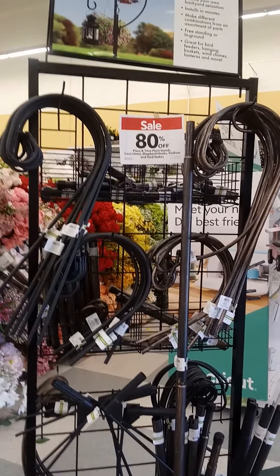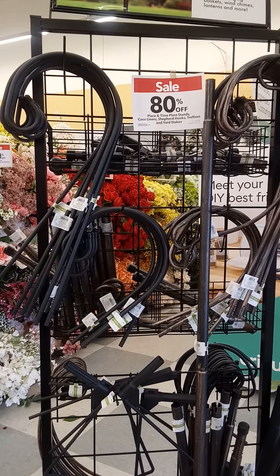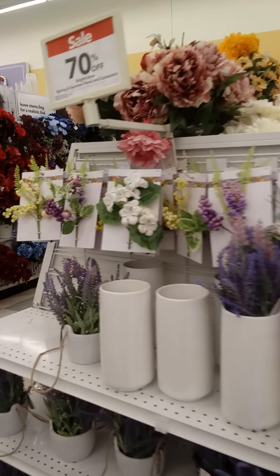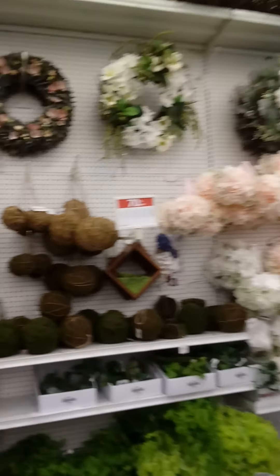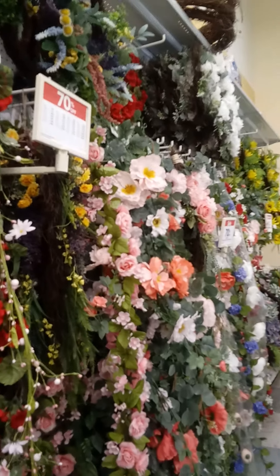Anywhere from 40 to 80 percent off. Here are some plant stands, cocoa liners, shepherd's hooks, and yard stakes — they are on sale for 80 percent off. Here are all types of spring and summer floral displays and containers, those are 70 percent off. There's a large variety — wreaths on sale for 70 percent off, spring and summer floral containers 70 percent off, and sprays that are 70 percent off.